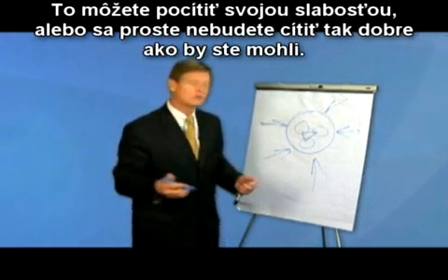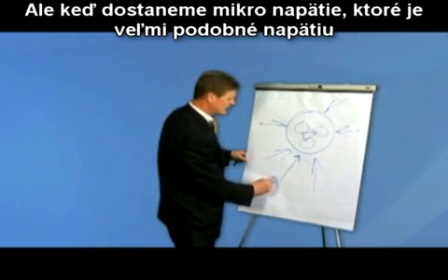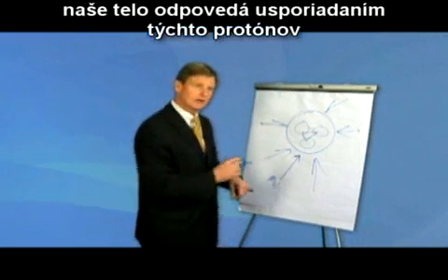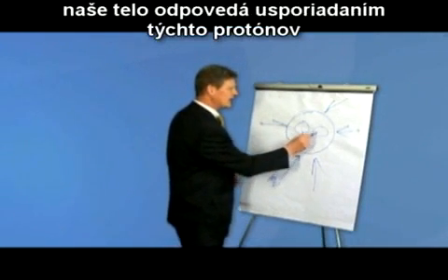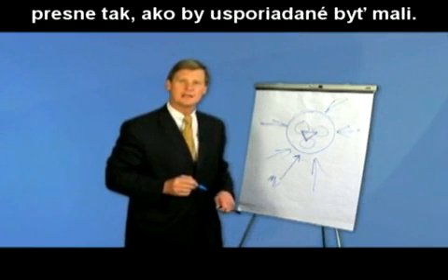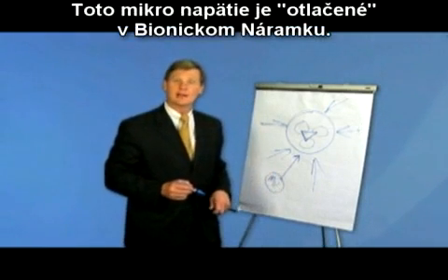But when we take a micro voltage that is very similar to the micro voltage measured in your cells, your body responds by aligning these protons exactly how they should be aligned. This micro voltage is imprinted in the Bionic Band.